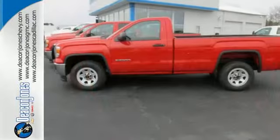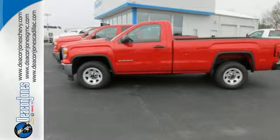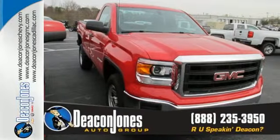Just like you. What's next? That's for you to decide. See this GMC Sierra 1500 for yourself today.